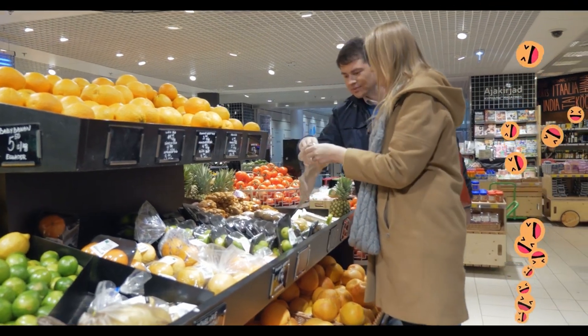Hi, everyone! Welcome to class. Today, we're looking at different types of vehicles. Look at all the vehicles driving back and forth in the busy city.